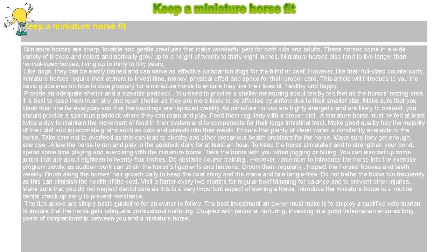The tips above are simply basic guidelines for an owner to follow. The best investment an owner must make is to employ a qualified veterinarian to ensure that the horse gets adequate professional nurturing. Coupled with personal nurturing, investing in a good veterinarian ensures long years of companionship between you and a miniature horse.